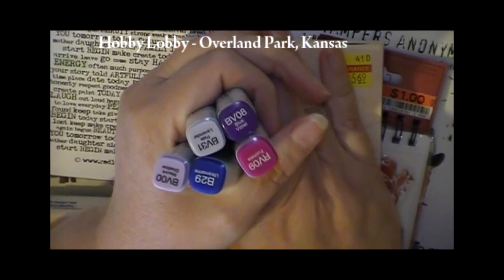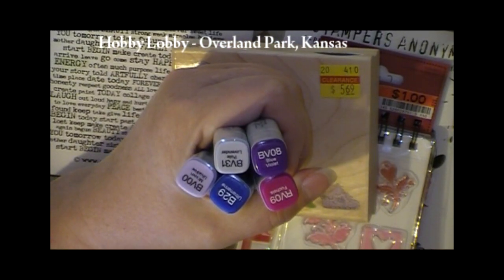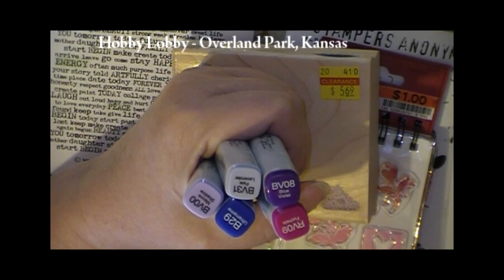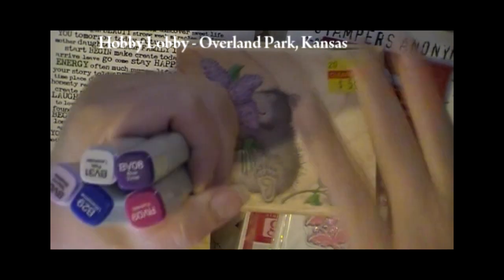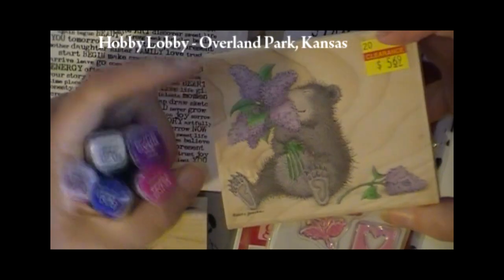And speaking of Copics, when I was at Paper Tales I think they're clearing out this style of marker and switching over to the brush-type markers. So if you bought five, you got one free basically. So these are the colors that I added, and I specifically did that so that I could work with the lilac colors here.